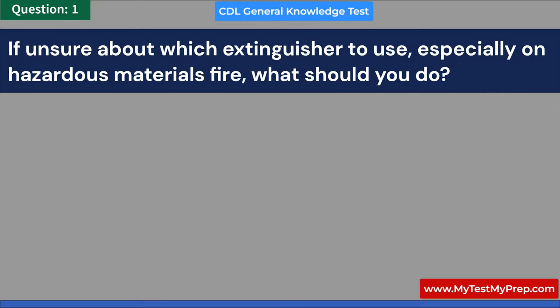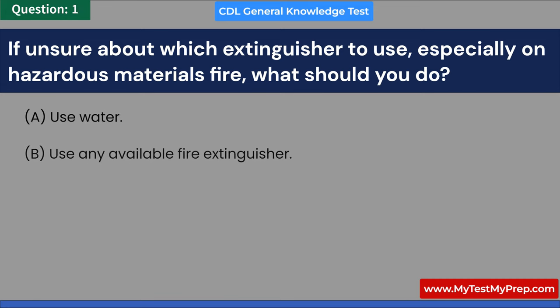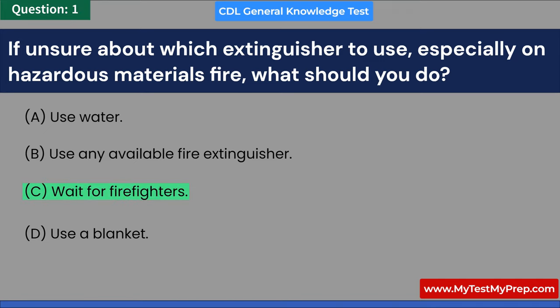If unsure about which extinguisher to use, especially on hazardous materials fire, what should you do? A. Use water. B. Use any available fire extinguisher. C. Wait for firefighters. D. Use a blanket. Answer: C. Wait for firefighters.